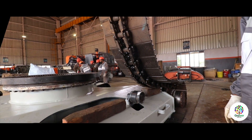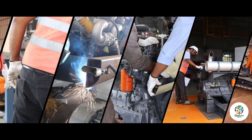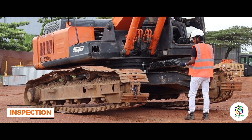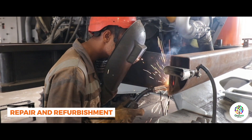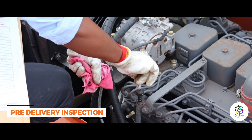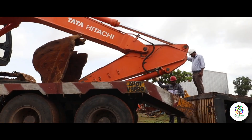At Tata Hitachi's used equipment facility, each machine is refurbished following a standardized operating procedure to ensure the quality of the refurbishment. The entire process is broadly categorized into: machine receiving, inspection, dismantling, repair and refurbishment, assembly, performance testing, painting, pre-delivery inspection, certification, and dispatch.